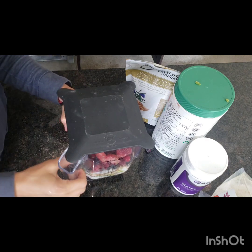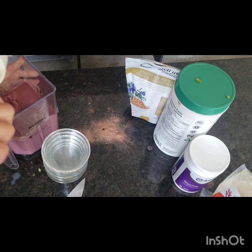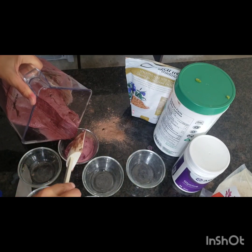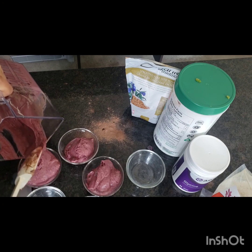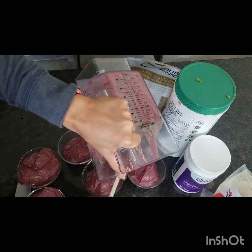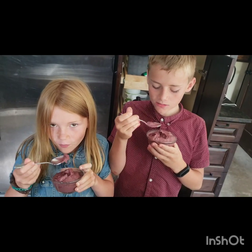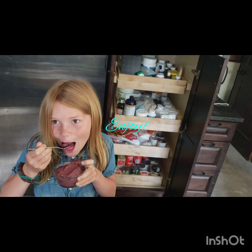Okay, I'm going to blitz that through. I did actually end up adding a banana. Pretty yummy — looks good. Highly recommend, yeah, looks good!